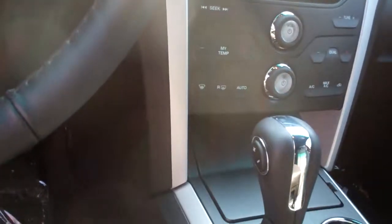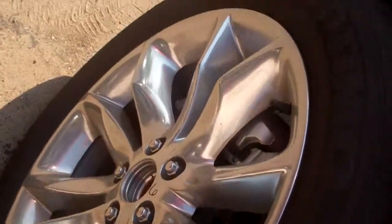You have your My Touch touchscreen, your rearview camera, automatic lights, leather heated seats, four-wheel drive. Gorgeous vehicles. See these beautiful 20-inch rims.